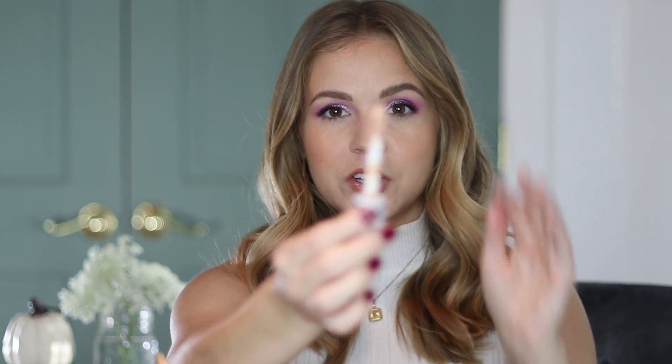I find that this concealer hydrates my under eyes while giving them coverage, and it doesn't sink into lines as much as other concealers do. I'll be honest — there's not a concealer I've found that won't sink into lines at all. Some are better than others, and this is better than others, but it's a lie to say any concealer won't settle in. That said, I find this looks very natural. I also like this on days when I'm not setting my under-eye concealer — some concealers really need to be set to function, but with this one you don't necessarily need to set it, so if you have dry under eyes this is a formula I think you'd get along with.